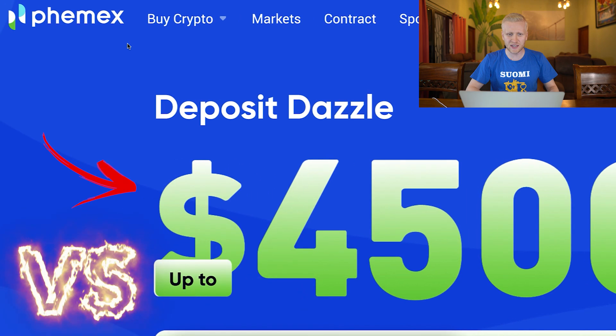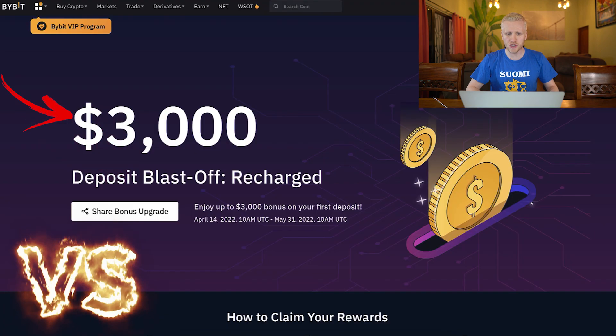I will also compare Phoenix bonuses to Bybit bonuses, because Bybit is also giving away thousands of dollars in bonuses.